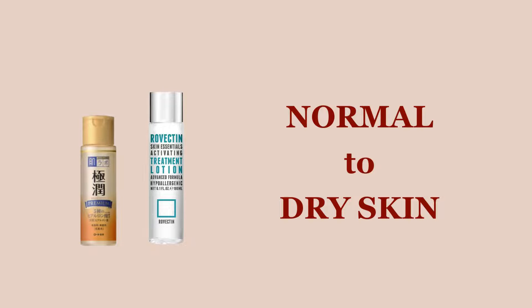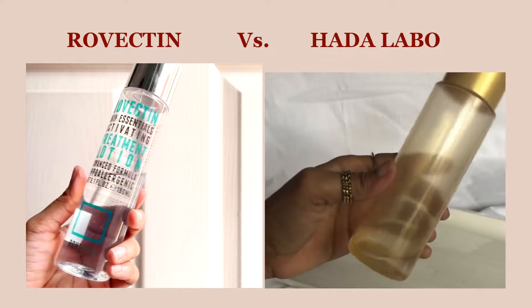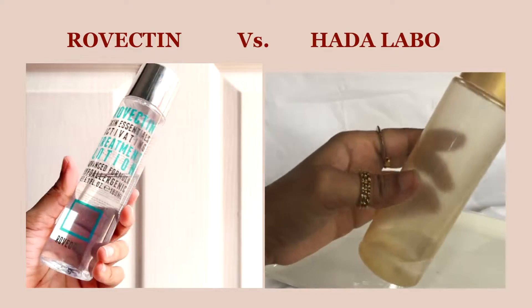If you have normal, dry, or very dry skin with a dehydration issue, you can check out the Rovectin Skin Essentials Activating Treatment Lotion or the Hada Labo Premium Lotion. Both of these toners are extremely hydrating in nature and are mostly similar in terms of performance and how they feel on skin.